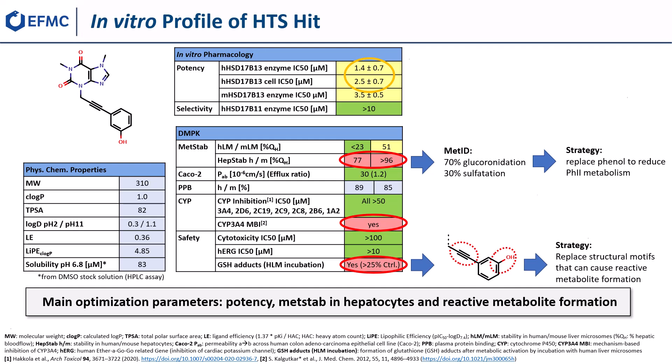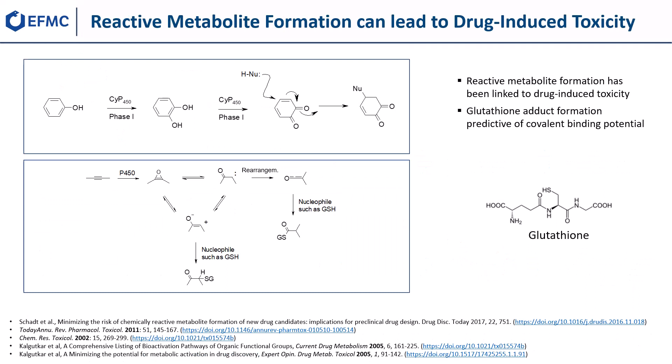Let's first have a closer look at reactive metabolite formation, which can lead to drug-induced toxicity. Our screening hit comprises two structural alerts: a phenol and an alkyne moiety, both of which can be converted to reactive metabolites. Sequential oxidations of the phenol form an ortho-quinone, a strong electrophile prone to undergo nucleophilic attack, for example by glutathione.